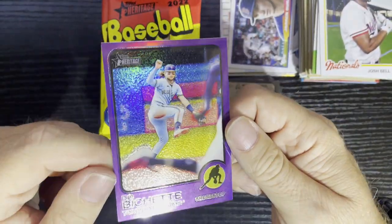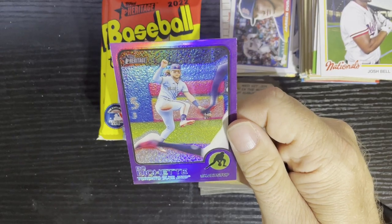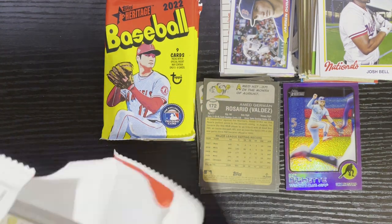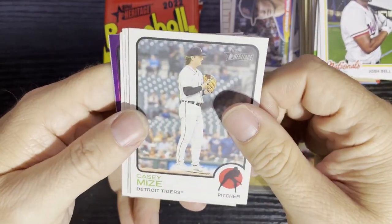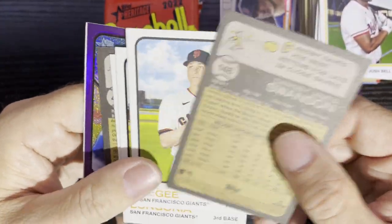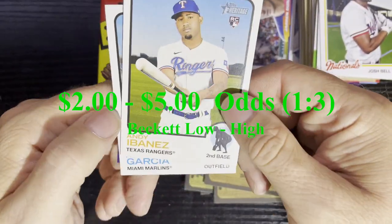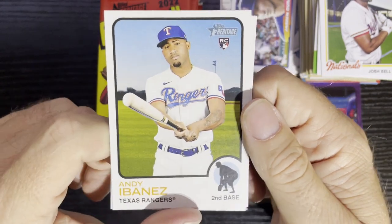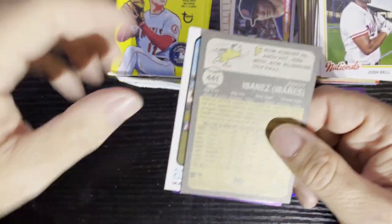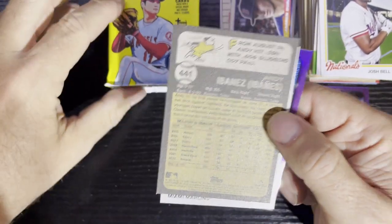Very nice — I haven't gotten a hot box in quite a while. There's Bo Bichette, Blue Jays — we'll take that. There's gonna be a purple chrome parallel in every single one of these. There's Casey Meis — and there's our purple refractor and our high number card. We got Andy Abanos from the Texas Rangers, a rookie card — high number 441. I need the high numbers. My odds of getting them are a little better in retail than hobby, so that's why I open these.